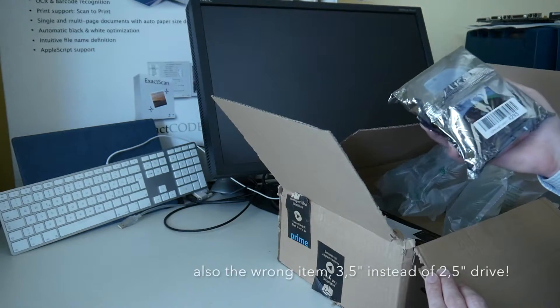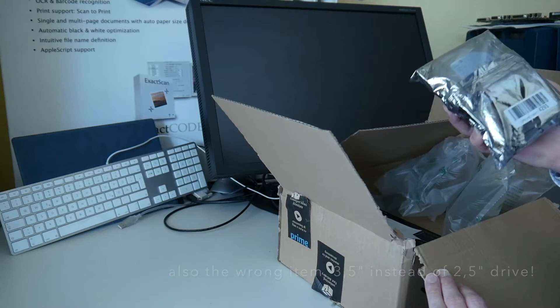But this hard disk somehow does not look so newly packed. Strange. Let's see how this goes.